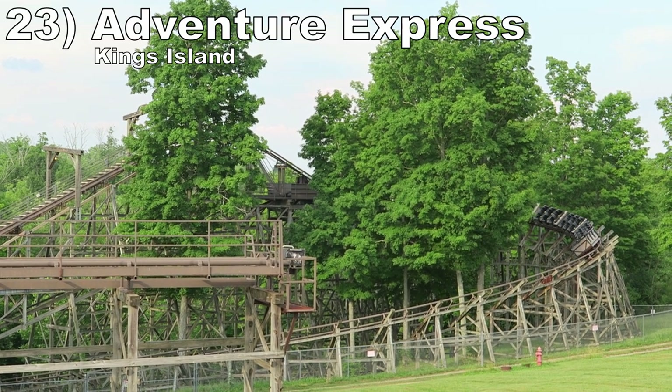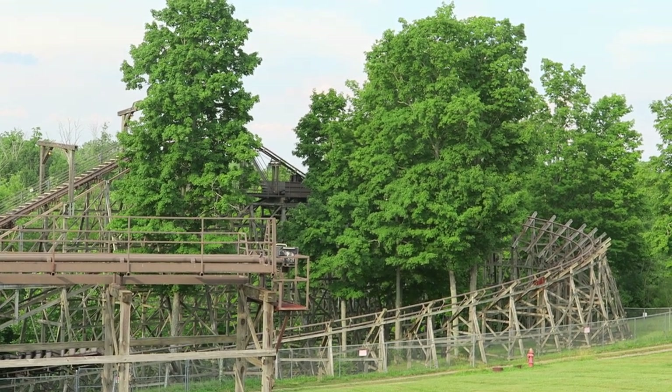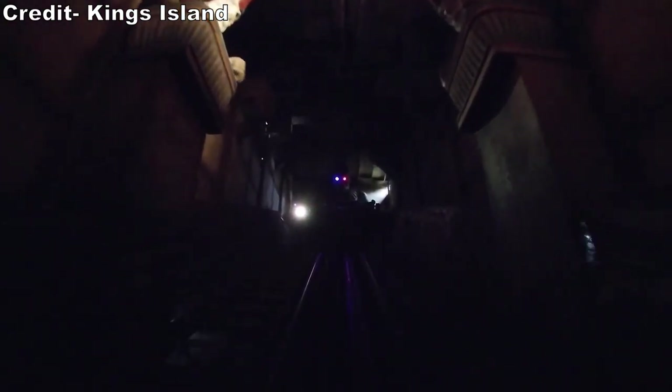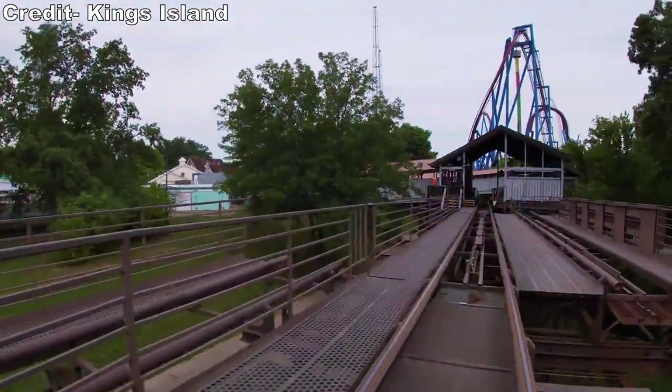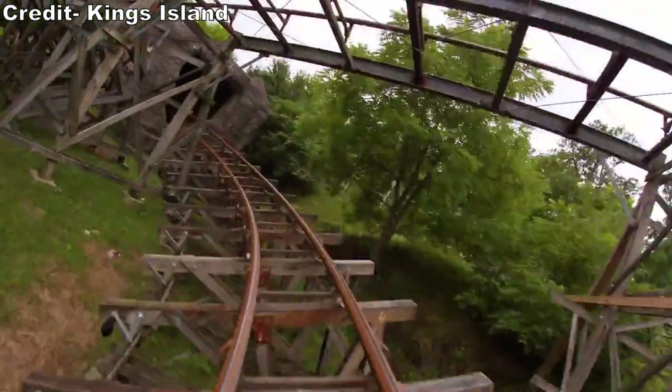Number 23: Adventure Express at King's Island. This mine train has a unique layout — you have two lift hills, one in the middle and one at the end. That finale is legendary, going from this themed lift hill straight into the final brake run. It is positively mind-scratching. But the downhill sections have decent pacing with a few tunnels, good use of terrain, and some fun turns offering light positive Gs or laterals.